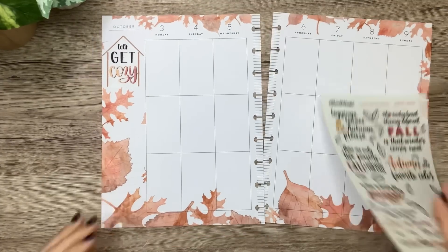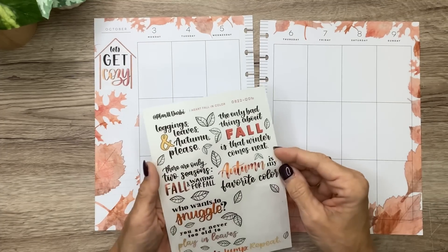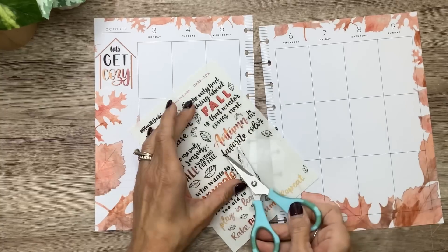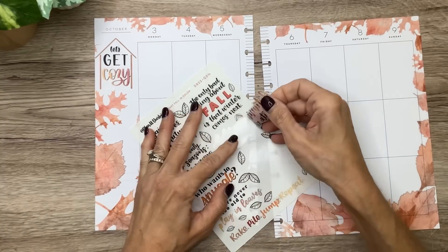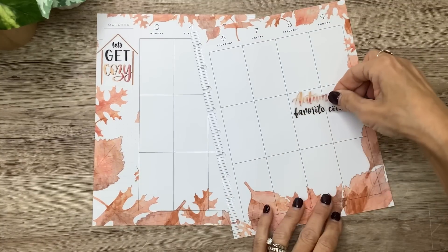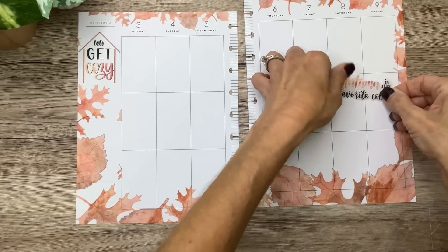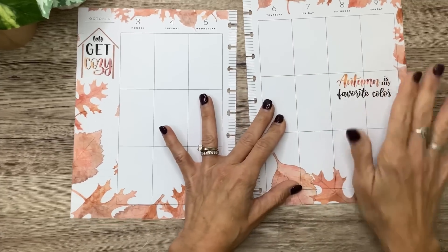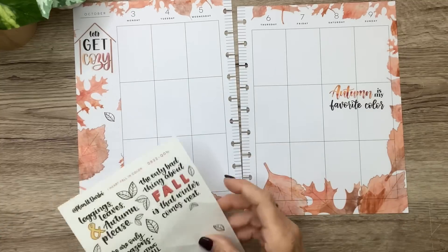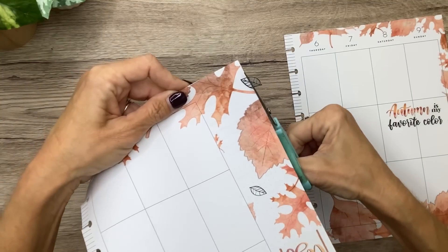Now let me figure out where else I want a quote. Isn't this glorious? I like 'Autumn is my favorite color' because it's kind of longer — for over here toward the weekend. Oh, we've got these little black and white leaves too that I can scatter around — those would be cute. Okay let's do 'Autumn is my favorite color.' I like that. Let me go ahead and sprinkle some of these — I didn't even think about these being usable leaves, I guess I thought they were attached to the quotes.